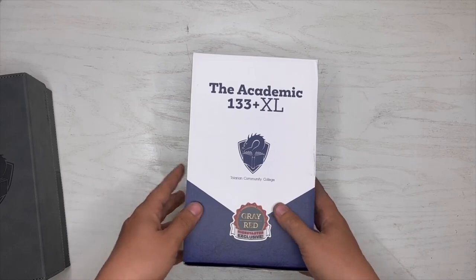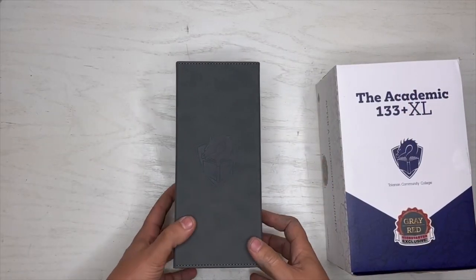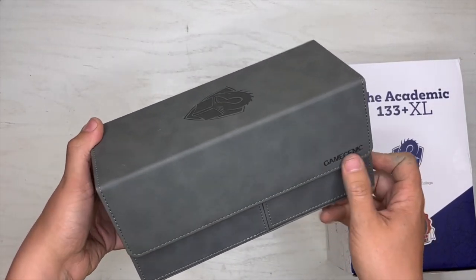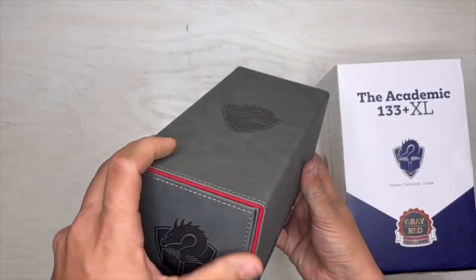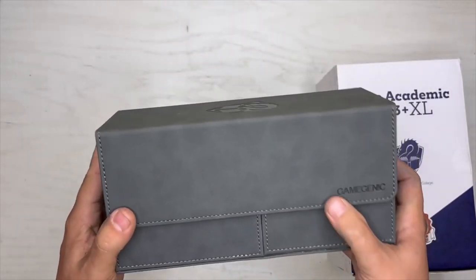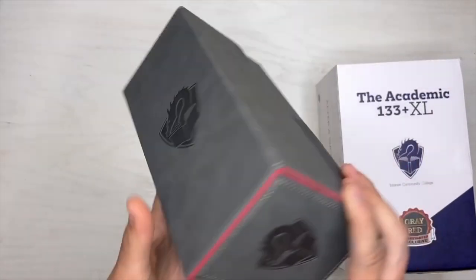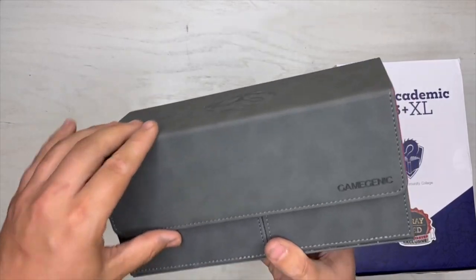Now let's get to the meat and potatoes. Here it is guys — check that out. Look at that nice craftsmanship. It's like a faux leather thing, it's got gray threads, you can see the red kind of peeking out on the sides. Got the symbol on the top, the back, the front, the sides — Game Genic. Turn it upside down, shake it — there's no cards in there, it's not even gonna fall out anyway.